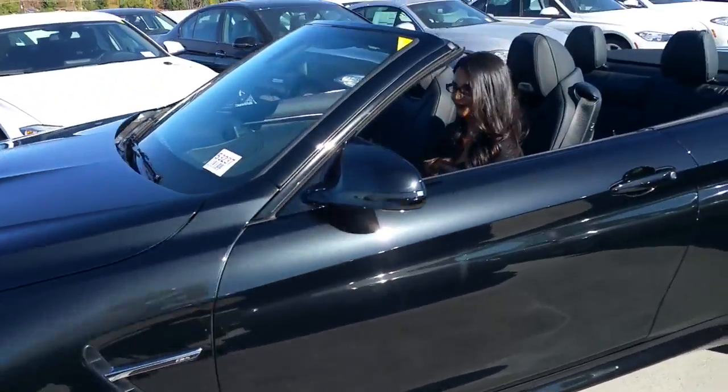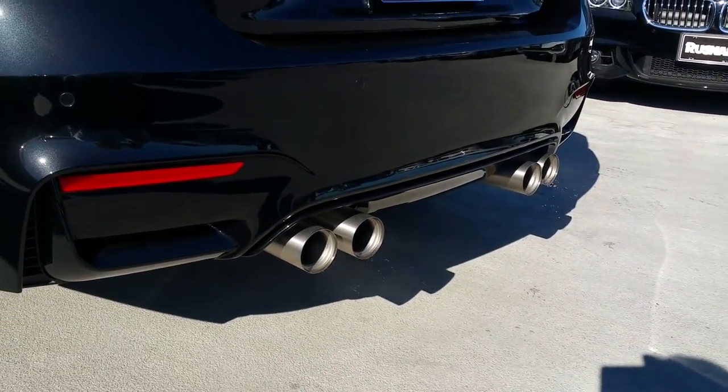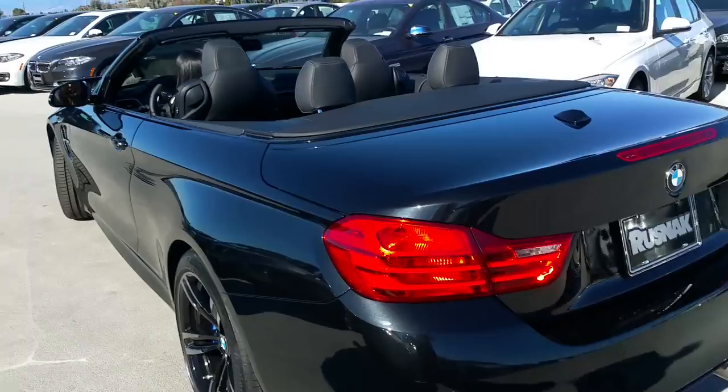Let's go to the back and get a little rev time. Check out this exhaust, guys.